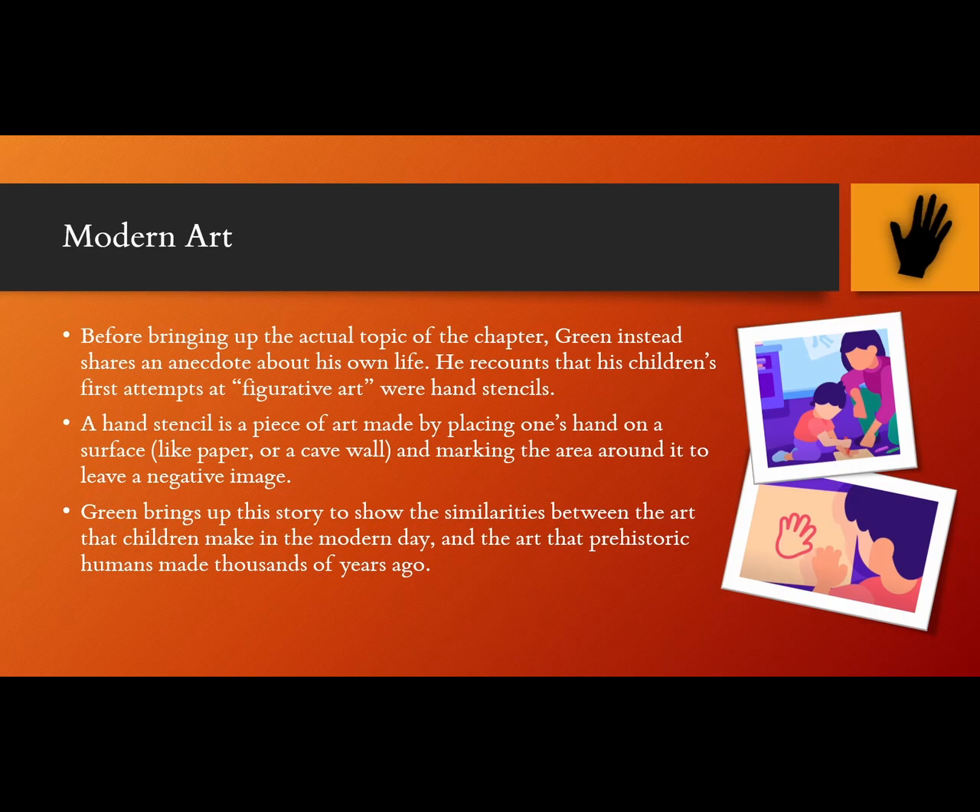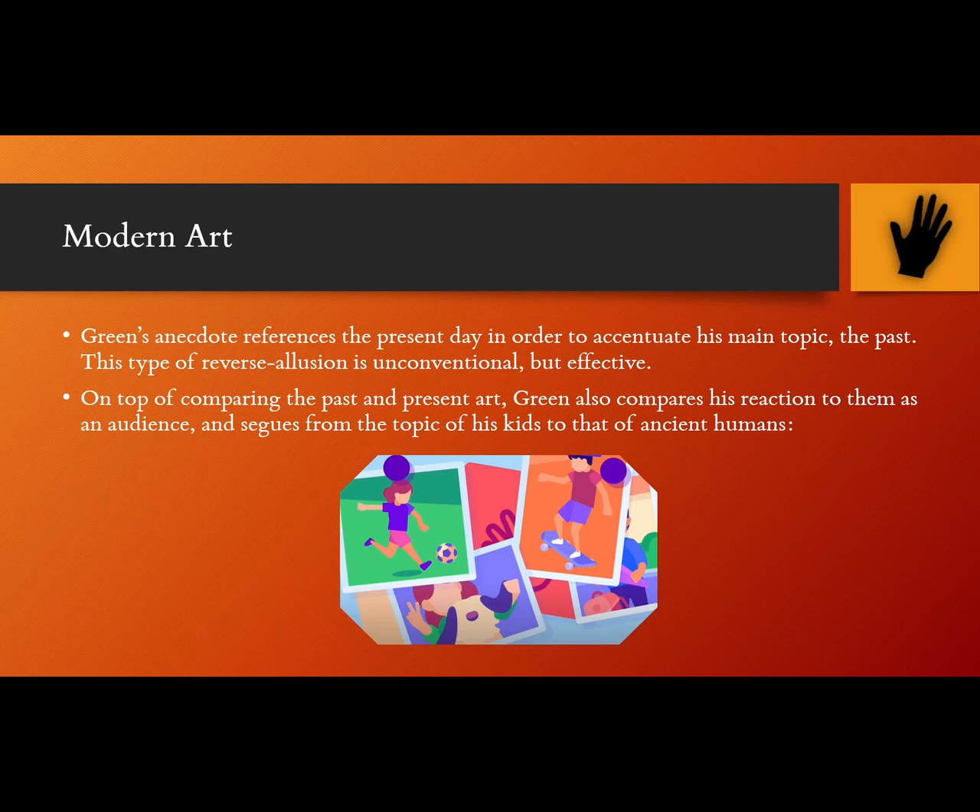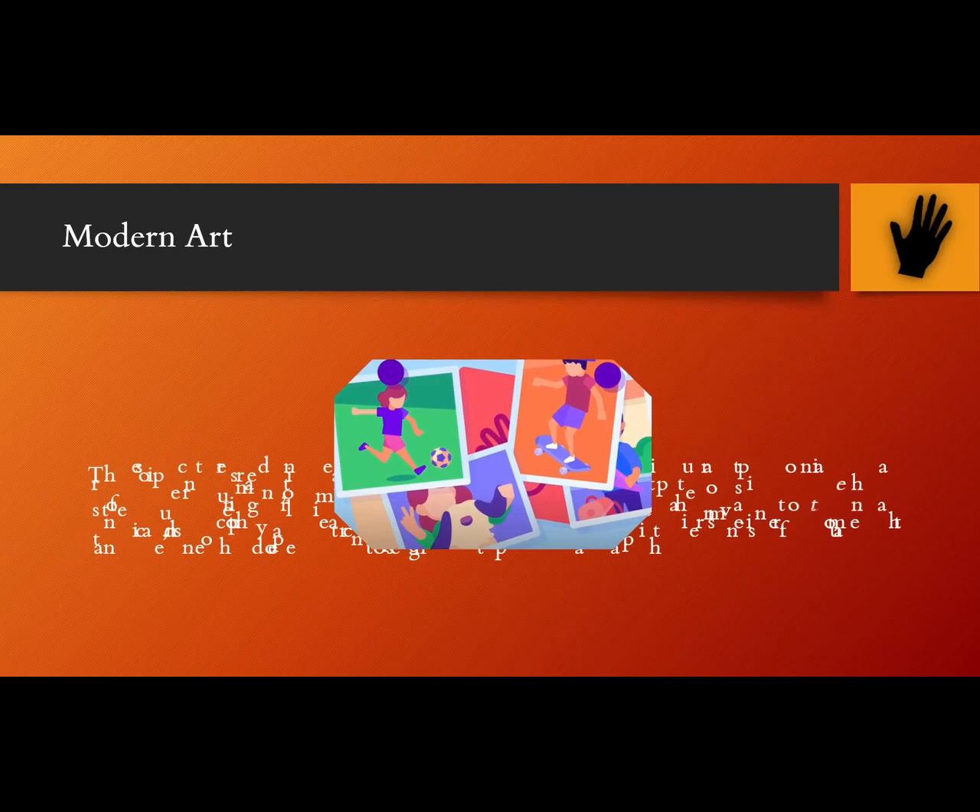Modern Art. Before bringing up the actual topic of the chapter, Green instead shares an anecdote about his own life. He recounts that his children's first attempts at figurative art were hand stencils, which are pieces of art made by placing one's hand on a surface, like paper or a cave wall, and marking the area around it to leave a negative image. Green brings up this story to show the similarities between the art that children make in the modern day and the art that prehistoric humans made thousands of years ago. Green's anecdote references the present day in order to accentuate his main topic, the past. This type of reverse illusion is unconventional but effective. On top of comparing the past and present art, Green also compares his reaction to them as an audience, and segues from the topic of his kids to that of ancient humans.